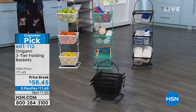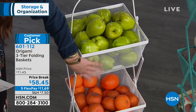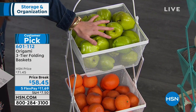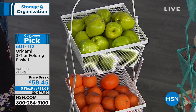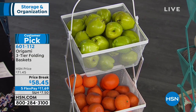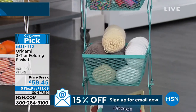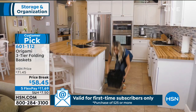Just really fun, great-looking baskets — wait until you see how this folds down and collapses. You can store things in your kitchen, craft room, maybe your office. This is normally nearly $72, but we've got it on a special price break for you today, and you can get it home on interest-free credit card payments of $11.69. Colors to choose from: black, turquoise, white, and vintage bronze.